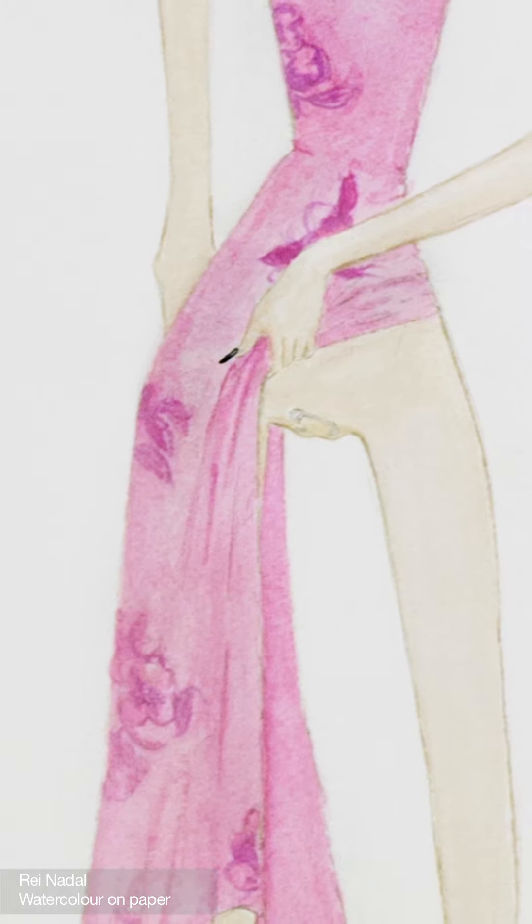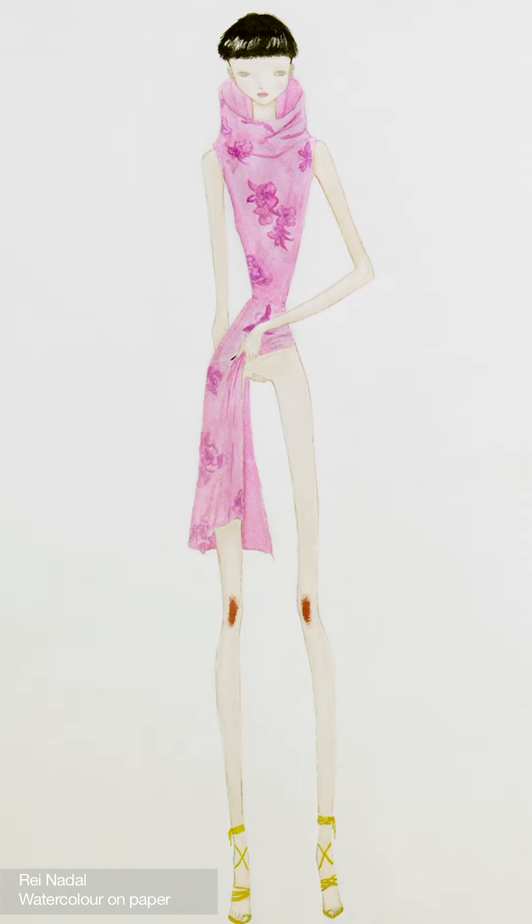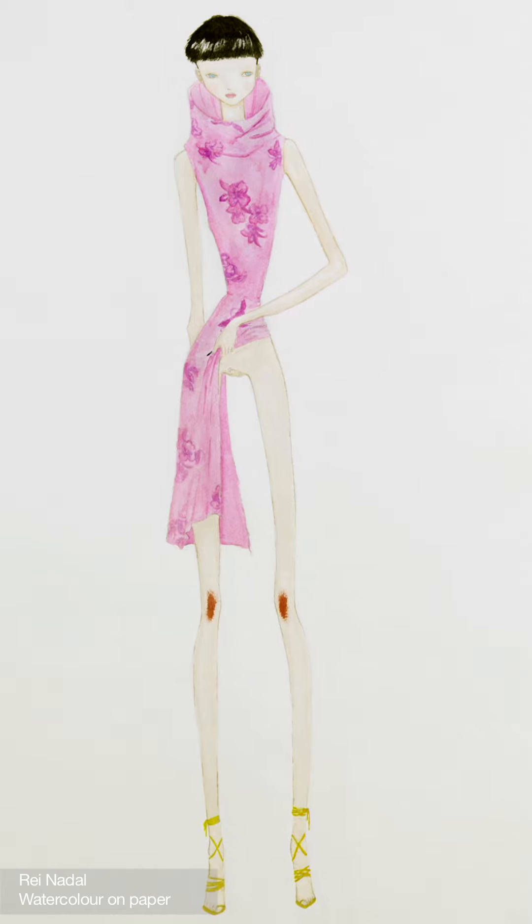Ray Nadal depicts a pink high collar dress from Spring Summer 1997 and makes reference to Nick Knight's editorial for Visionaire, where he shot the same garment on model Devon Aoki in a futuristic cyborg fantasy.